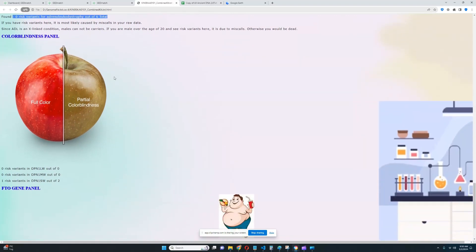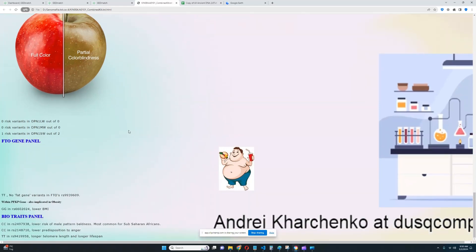And for color blindness panel, it looks like he's got one risk variant in OPN1SW out of two. Maybe a little bit of predisposition to being colorblind, but this is not the most important gene for color blindness — the two more important ones have a much larger contribution, and nothing relevant for those was found here. For FTO on the fat gene panel, no fat gene variants in FTO and lower BMI.